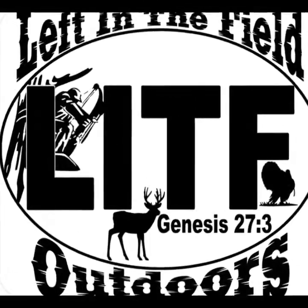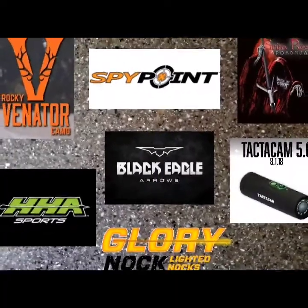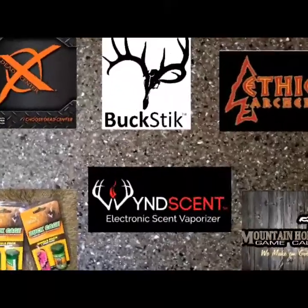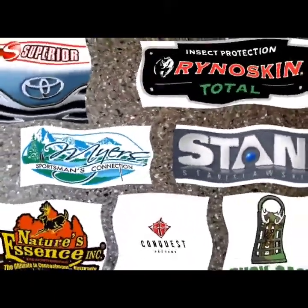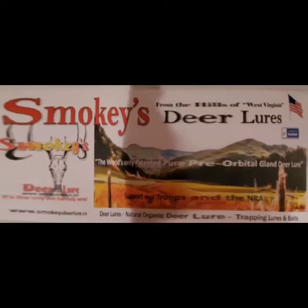Left in the Field Outdoors is proud to thank these fine sponsors and many other sponsors that make this program available. Our feature sponsor today is none other than Smokey's Deer Lures out of Hills, West Virginia. Thanks, Smokey.